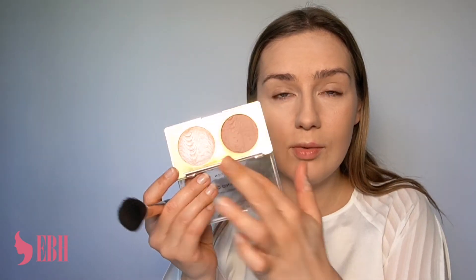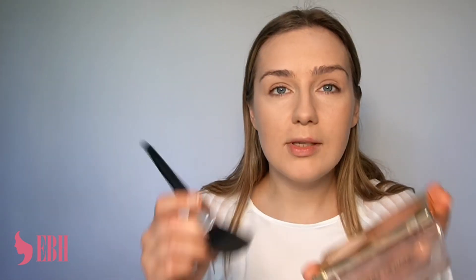Foundation and powder are set. You can see now the face doesn't have much dimension — we need to bring that dimension back. For that purpose I'm going to use a bit of bronzer. My bronzer is from the palette from Revolution Pro — the Sculpt and Glow palette — and I'm using the brown shade. When I'm in a rush I really like palettes like that because they have two products in one. Now I'm just going to use a bit of highlighter too, and then the bronzer.